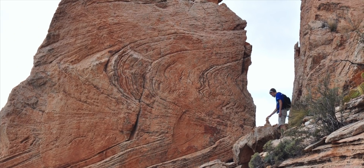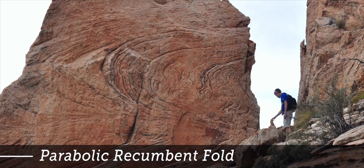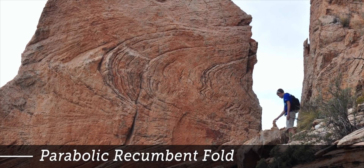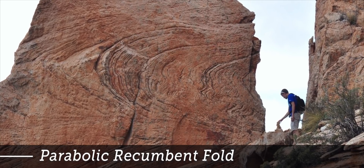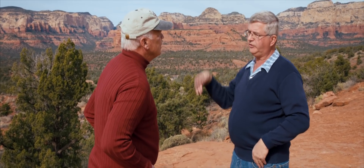Added to that, in the Sedona area, we find these strange folded units called parabolic recumbent folds. This is where the water current was so swift that it turned over the edge of the top of the dune — kind of like when a wave curls and crashes. We don't see that in a desert sand dune situation. John Whitmore and his students have examined hundreds of thin sections, looking at the grains and looking at the minerals, and all of those features indicate underwater deposition.